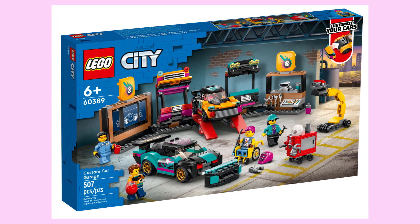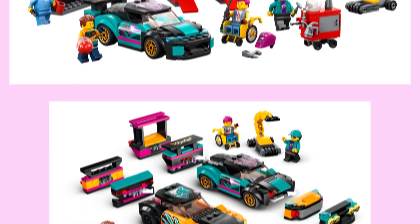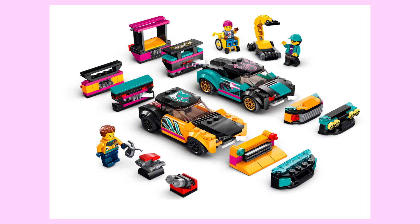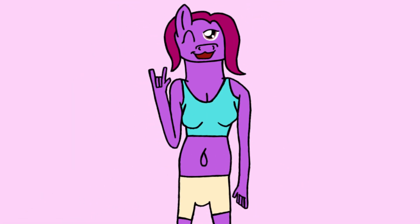Last up is the custom car garage, and whilst there's very little playset in this playset, it encourages customisability for each of the cars included, which is just brilliant in my opinion. That's pretty much all I have to say about these LEGO City sets. I know it's too easy to make fun of LEGO City for recycling the same concepts over and over again, but this wave feels like it offers a lot more new things, which are most definitely worth supporting. Tell me what you think of these sets in the comments below, and thanks for watching.